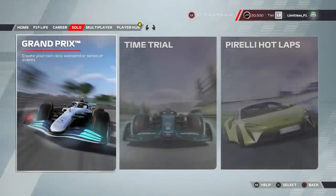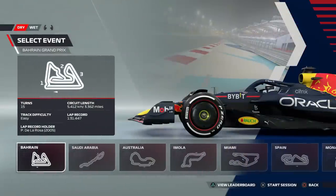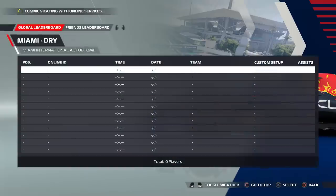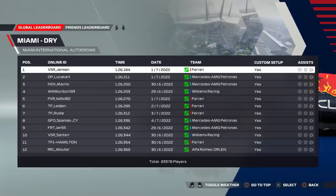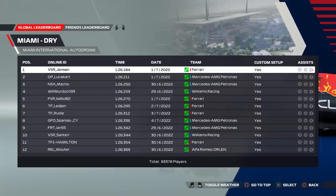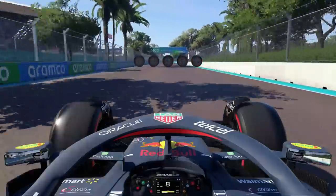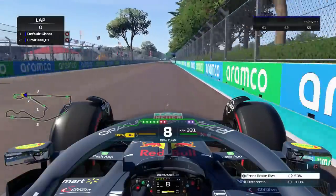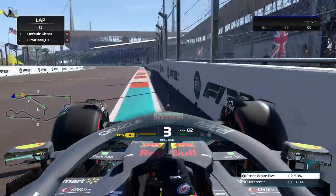JD here and as you can see we are back on F1 22. In this video we return to our hot lap and setup series, this time arriving at Miami, which I was actually meant to release yesterday. This is the first time I have ever driven it on F1 22 — I've driven it on Assetto Corsa before, but with this it was a big learning curve.